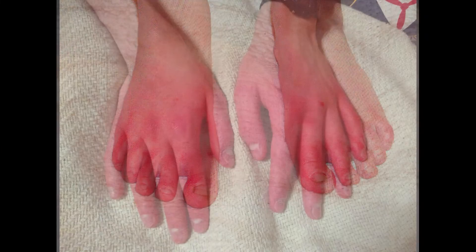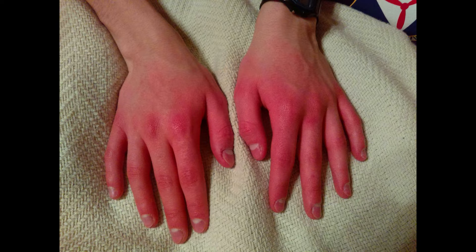Erythromelalgia is a challenging diagnosis. Patients present with red, hot, painful feet and hands. It is unusual, but it can be quite life-altering for many patients. When their feet and hands turn red, they are extremely painful and burning, and sometimes that is very disruptive to their lives because they have difficulty functioning normally.